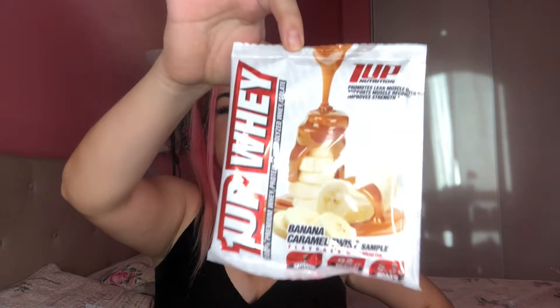Next I have the Banana Caramel Twist flavor - doesn't that sound amazing? Let's try it. This one smells really bad actually, kind of so bad, but I still want to try it. Trying it... I have no words. I was so excited because I love banana. It's not the banana that's bad - it's the caramel flavor that gave it a really bad aftertaste. Yeah, don't try this one.